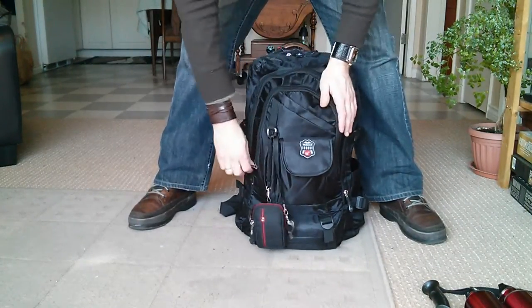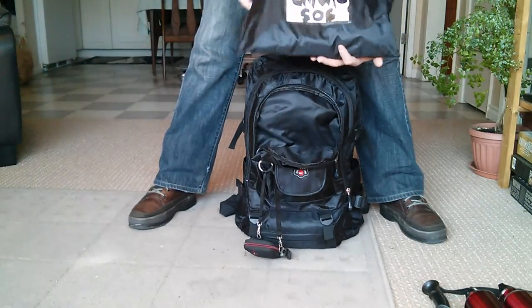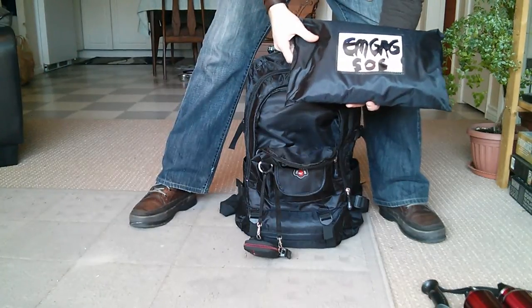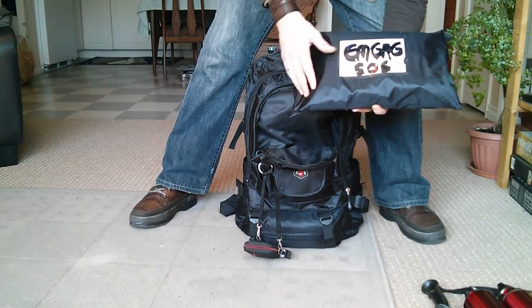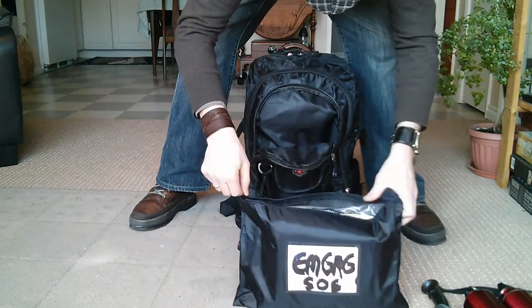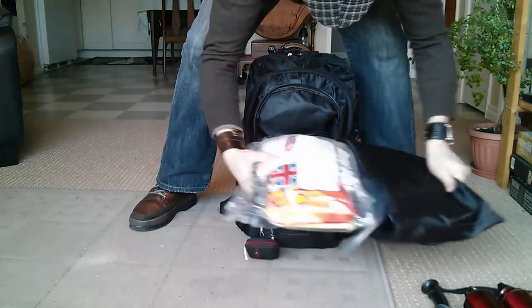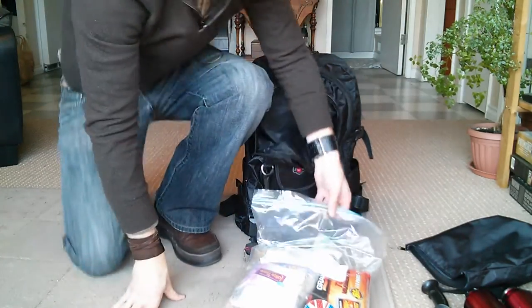In the first pouch, I like to carry an emergency pouch. This is basically not going to be used unless I'm in an emergency situation, but I'll bring it along just in case. In this pouch, I like to carry a few things for basic comfort and survival.